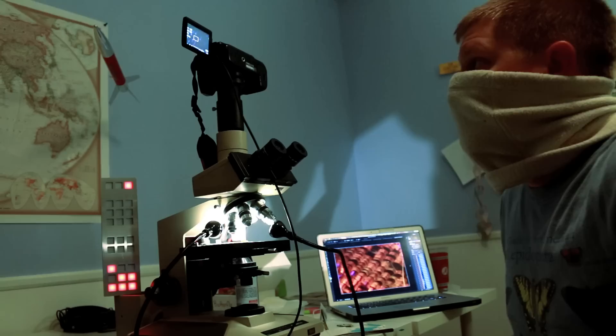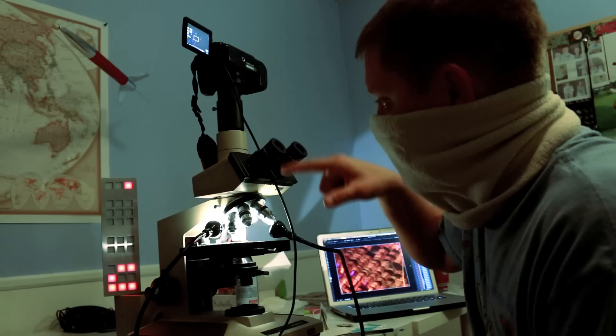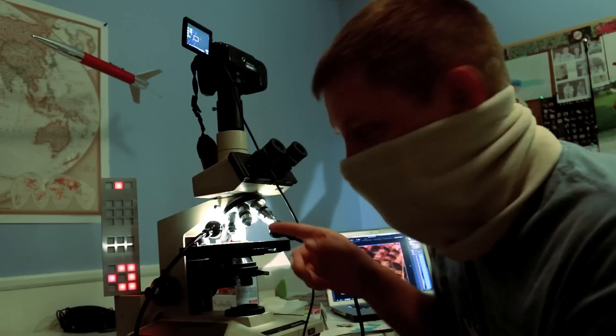I'm going to show you exactly how this works. I've got this over my face so I don't breathe on the butterfly wing and move it while I'm taking the images. You can see I've got the microscope set up with a remote trigger. I've got a diffuser on my main objective there, and I've got two lights going through that diffuser. You can see on my clock there it's 10:06, and we're about to start.